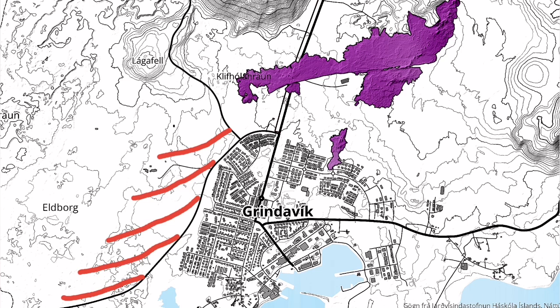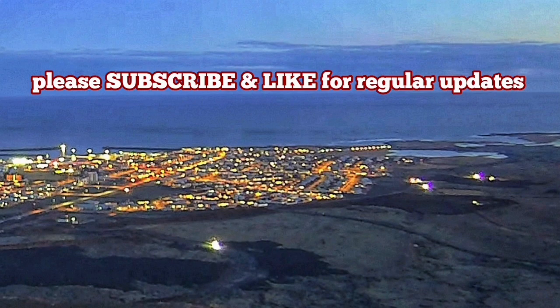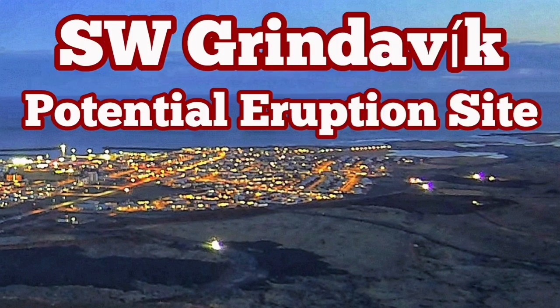Hopefully, if it is outside of Grindavík of course. I have several videos about how to build defensive walls and berms around Grindavík. This is probably one of the best ones.